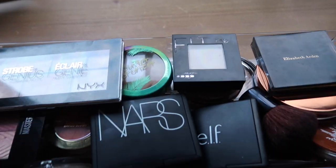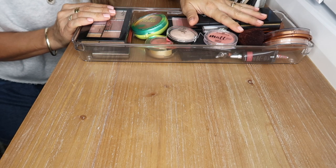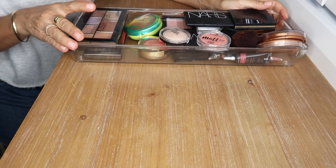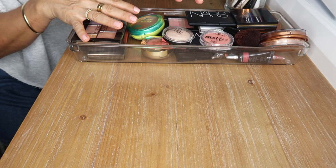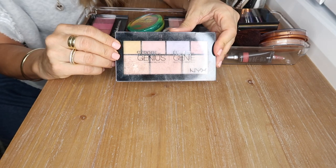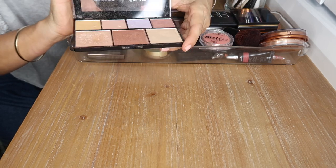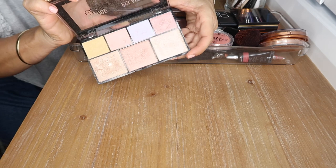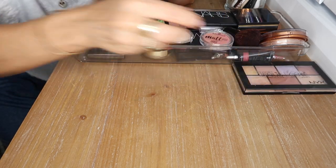It's gotten really dark outside so I've turned on my ring light. I think it's just easier to show you the products this way — you get a close-up bird's-eye view. First up I have my Strobe of Genius highlighting palette. This is a gorgeous drugstore highlighting palette — the shades are so buttery and soft, I use this a lot.